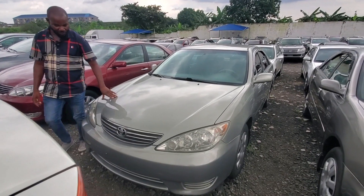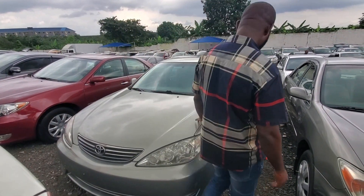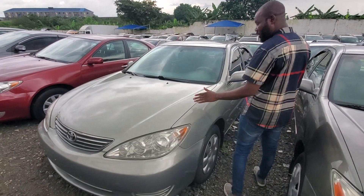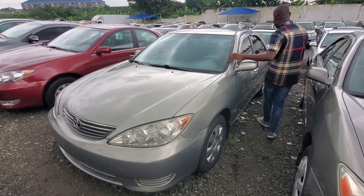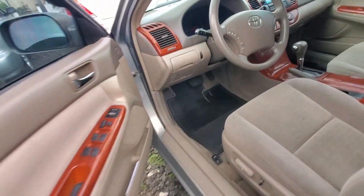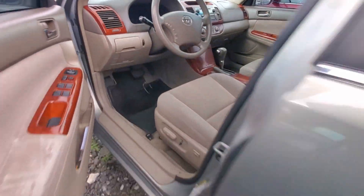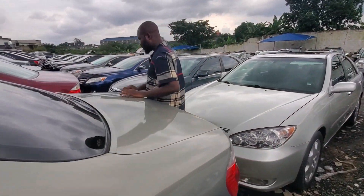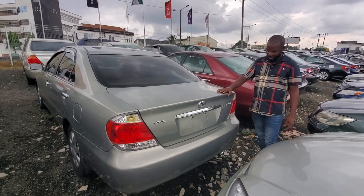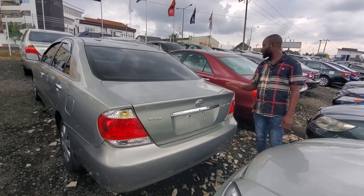2005 Toyota Camry — big for nothing. We call it big for nothing here in Port Harcourt. The car is superb, very neat, fabric interior. 4 million. There are my cars everywhere. Look at the back — Toyota Camry LE edition. This one goes for 3.4 million.